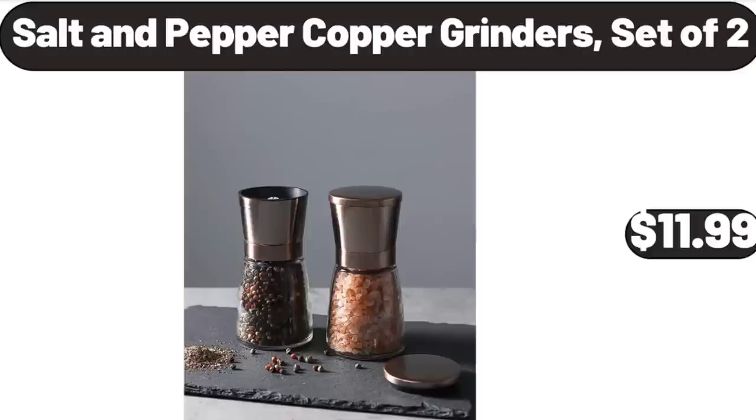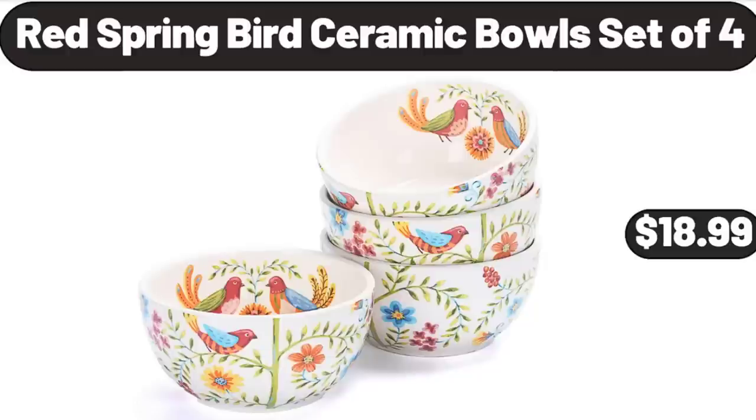Salt and Pepper Copper Grinders, set of 2, $11.99. Red Spring Bird Ceramic Bowls, set of 4, $18.99.